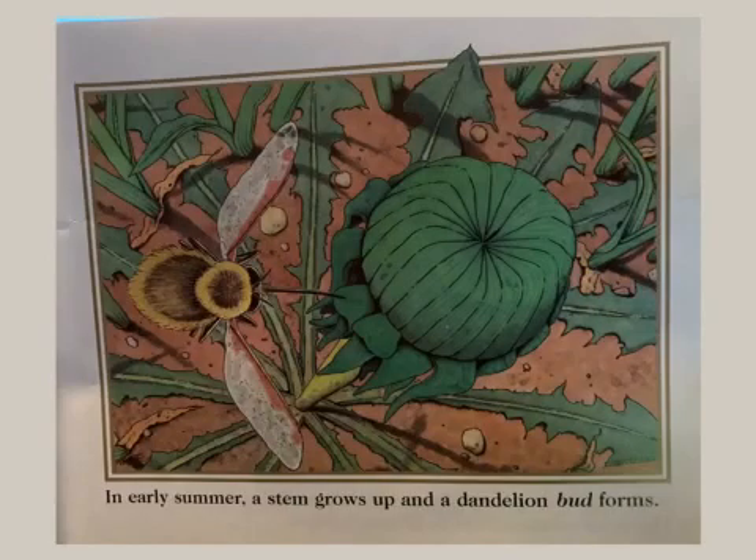Spring rain waters thirsty roots. In early summer, a stem grows up and a dandelion bud forms.